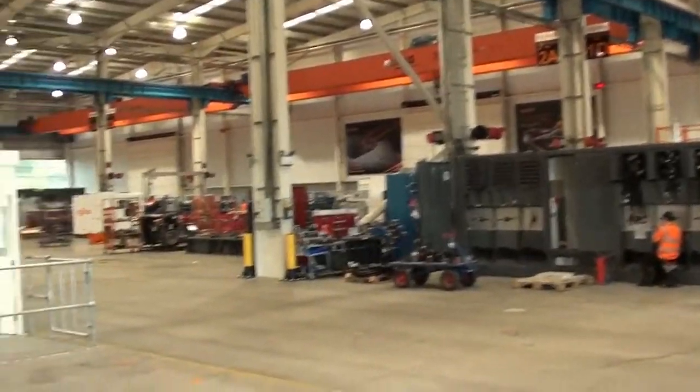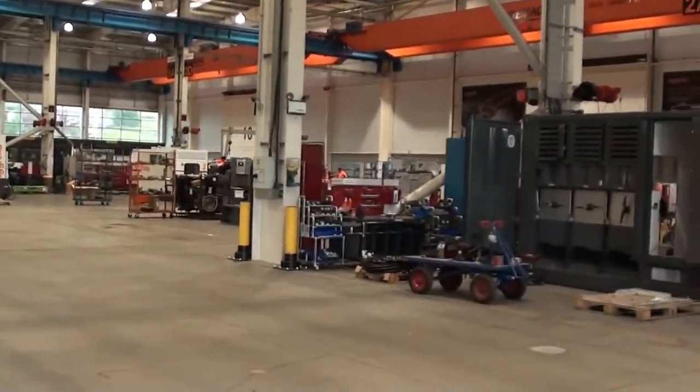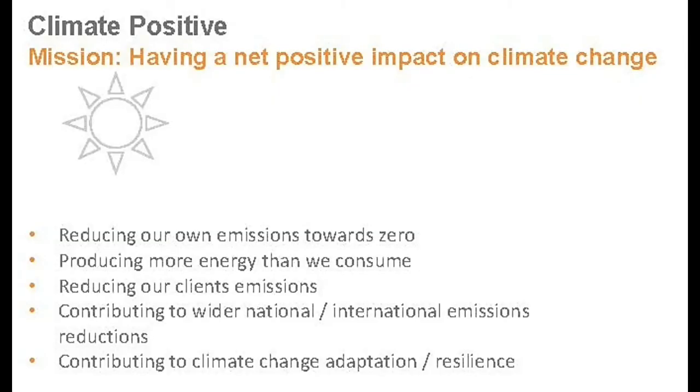Continuing our tour through Agreco's facility gave us a chance to reflect on our own strategy, one of the pillars of which is being climate positive. Agreco is helping us in reducing our carbon footprint and enabling us to create a more sustainable future.